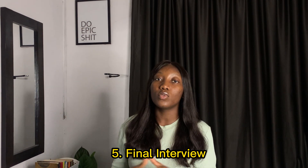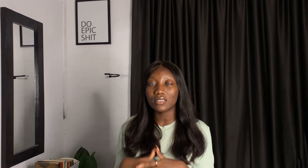If you are shortlisted after the assessment center, you'll be invited for the final interview, which is a meeting with the directors. This is the final stage of the interview process and is designed to help them get to know you better.